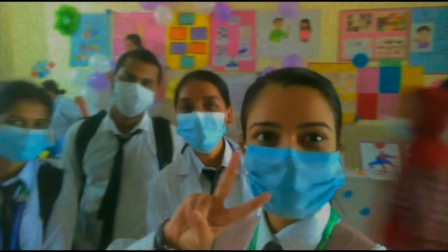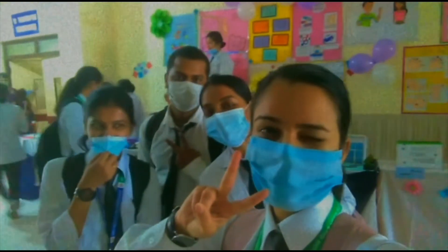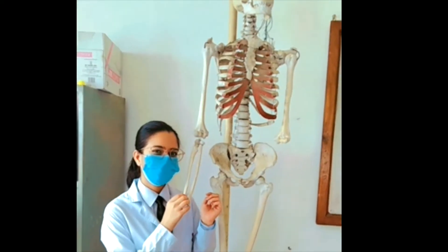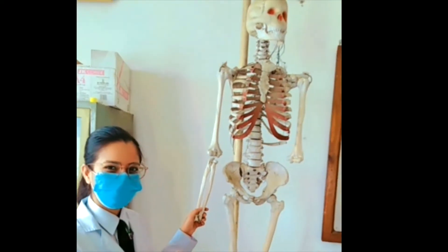We are heading to this building. Here we have the physiology and anatomy labs. This is the anatomy practical lab. This is the dissection hall. This is the blood experiment area.